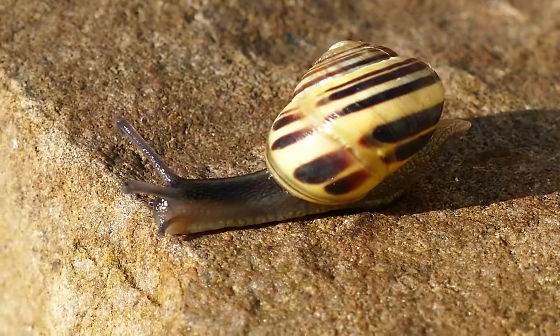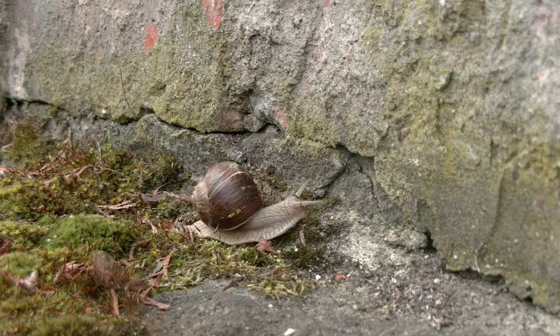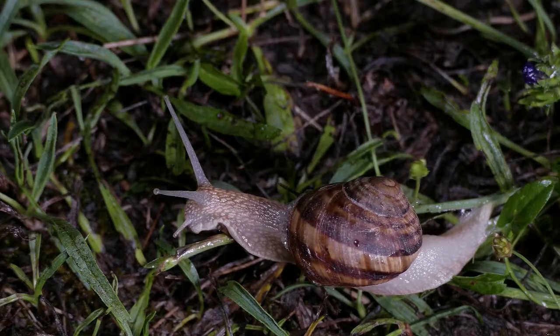The biggest snail is the giant African snail, with a foot up to 35 centimeters long. The fastest snail is the Helix Asperse, and it can reach speeds up to 0.047 km/h.